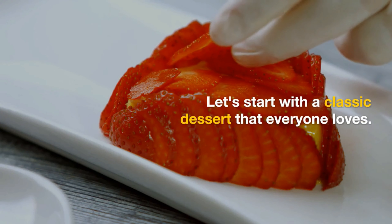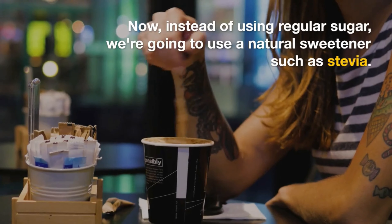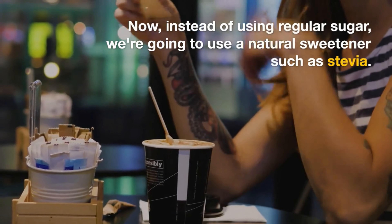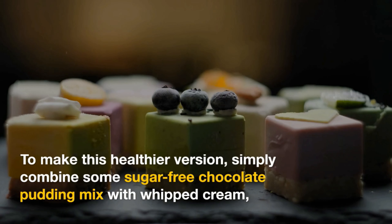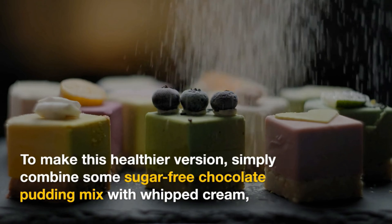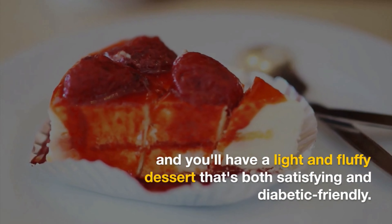Let's start with a classic dessert that everyone loves: chocolate mousse. Instead of using regular sugar, we're going to use a natural sweetener such as stevia. To make this healthier version, simply combine some sugar-free chocolate pudding mix with whipped cream and you'll have a light and fluffy dessert that's both satisfying and diabetic friendly.